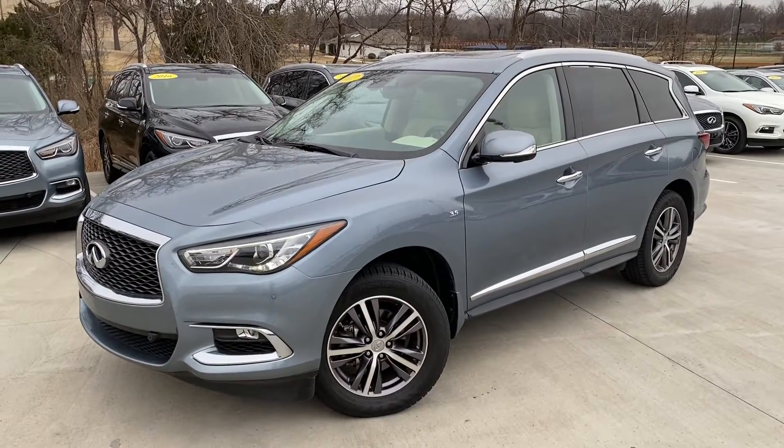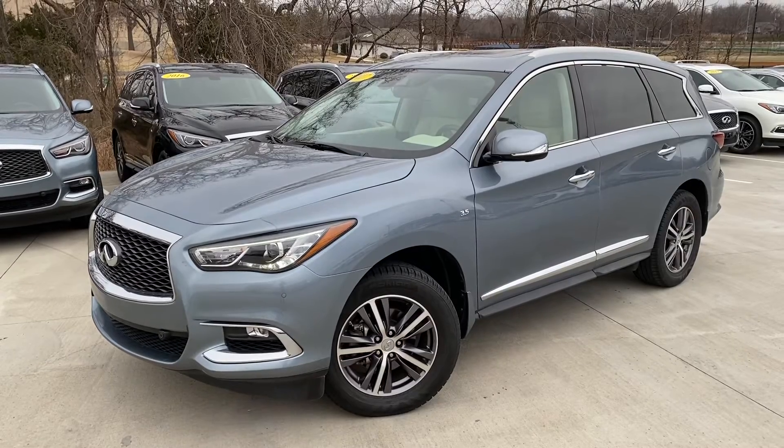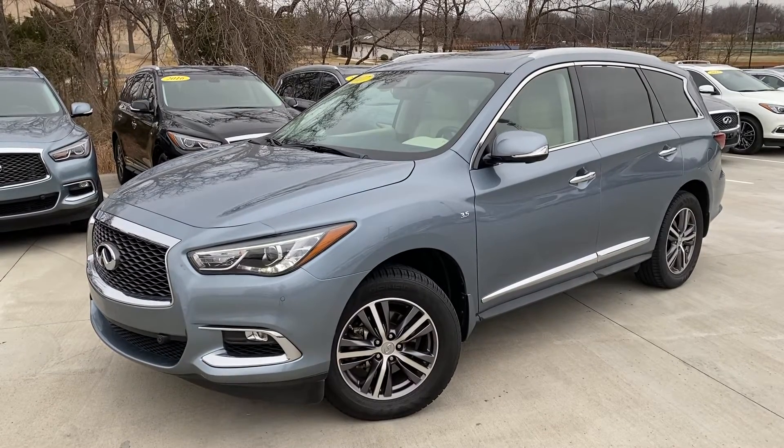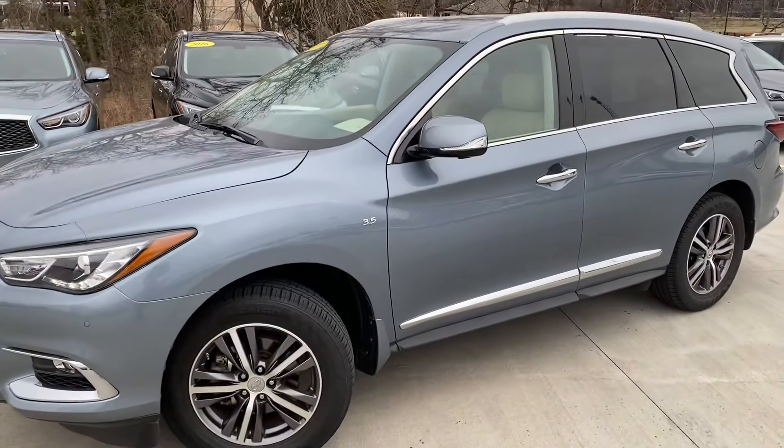Good morning, this is Gregor at Jackie Cooper Infiniti in Tulsa. This is the 2017 Infiniti QX60 in Hagane Blue with Wheat Interior. I just want to do a quick walk around on the car.